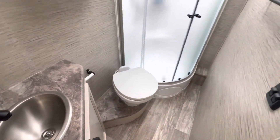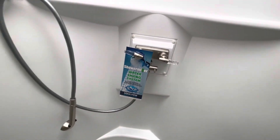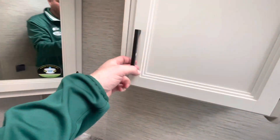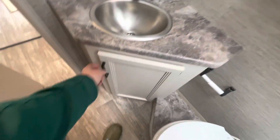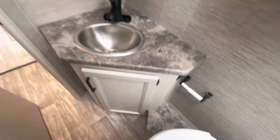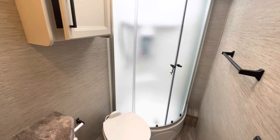Your bathroom — it's a little deceiving because it is a deep, glass-enclosed corner shower. I'm six foot five and my head is almost at the top of the skylight, so you've got plenty of headroom. There's a shower miser system in the shower and a magnet that keeps the door shut. Lots of room around the medicine cabinets, plenty of lights, a heat duct, and an AC duct in the ceiling.